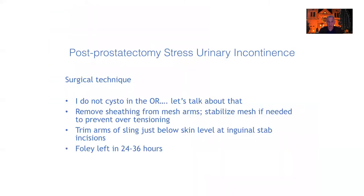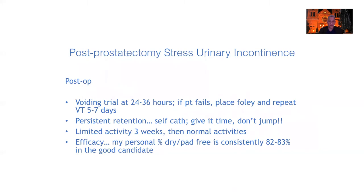I don't perform cystoscopy intraoperatively — I simply tension the arms until I see clamshelling. Then I replace the catheter, remove the sheathing from the arms, trim the arms just below the stab incisions in the inguinal creases, and leave a Foley in for 24 to 36 hours before a voiding trial. About 84–85% of men void fine at 24 hours; the remaining 15–16% get a catheter replaced for about a week, and virtually everyone voids after that second trial. A very small percent — 1% or less — won't void; I place them on intermittent self-catheterization and they all come out of retention. I give them limited activity for about three weeks, then normal activities after that.